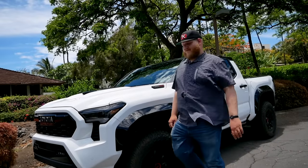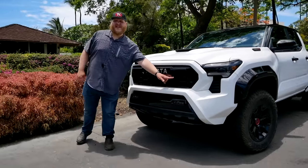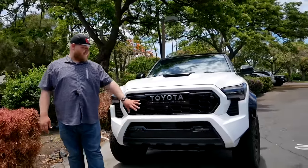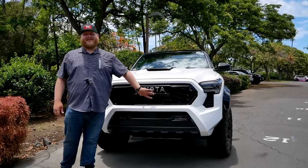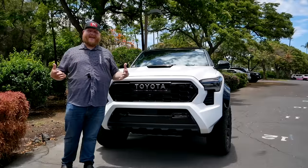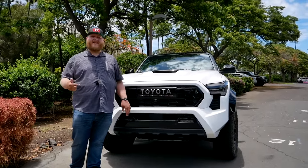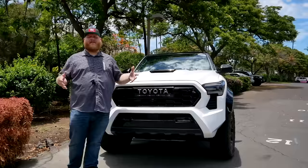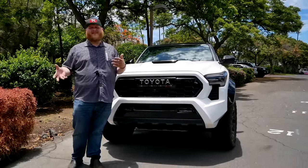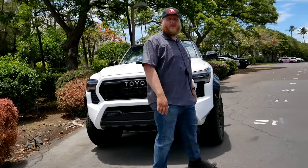Something else worth mentioning up front: we saw it in the Tundra — integrated LED light bar plus rigid fog lamps. You have a really nice lighting setup here controlled from inside the cab on a button. It's one more thing you don't have to go to the aftermarket for. OEMs are increasingly offering the things the aftermarket offers, things like the light bar. And there are also some cool lights further back on the truck.